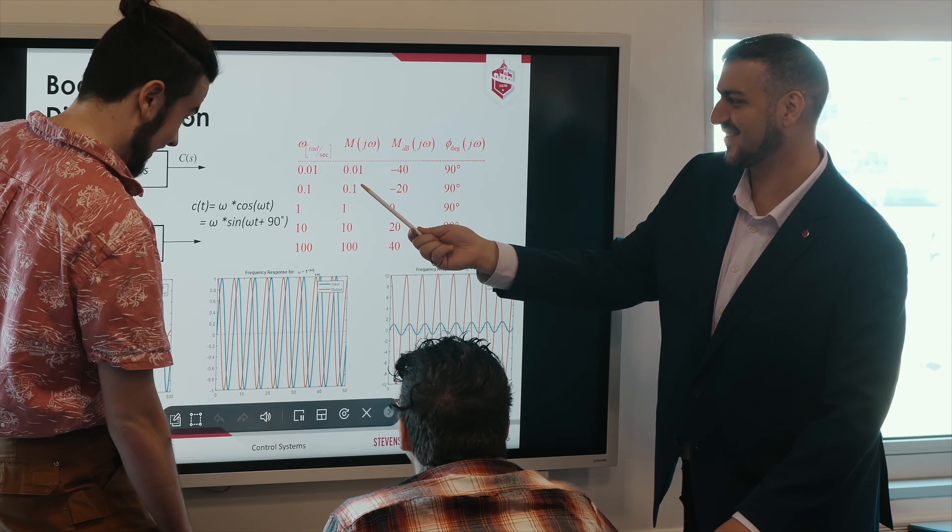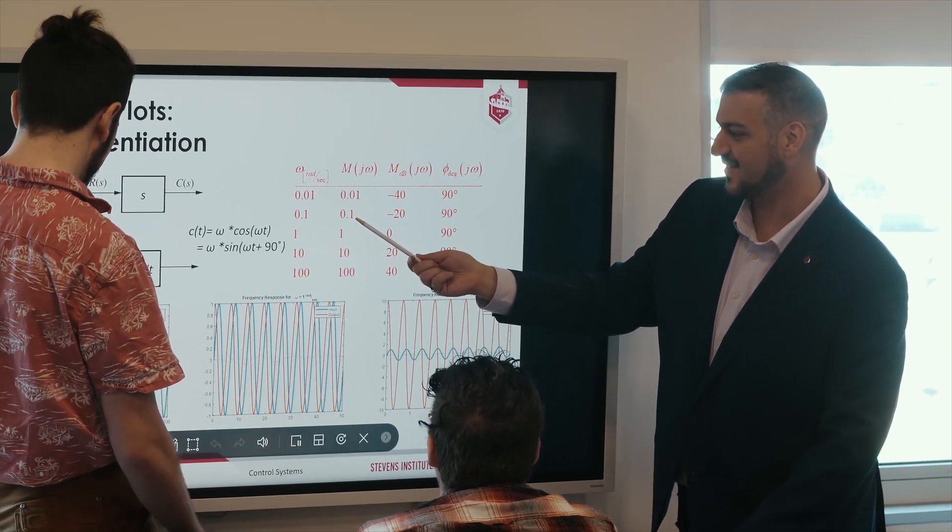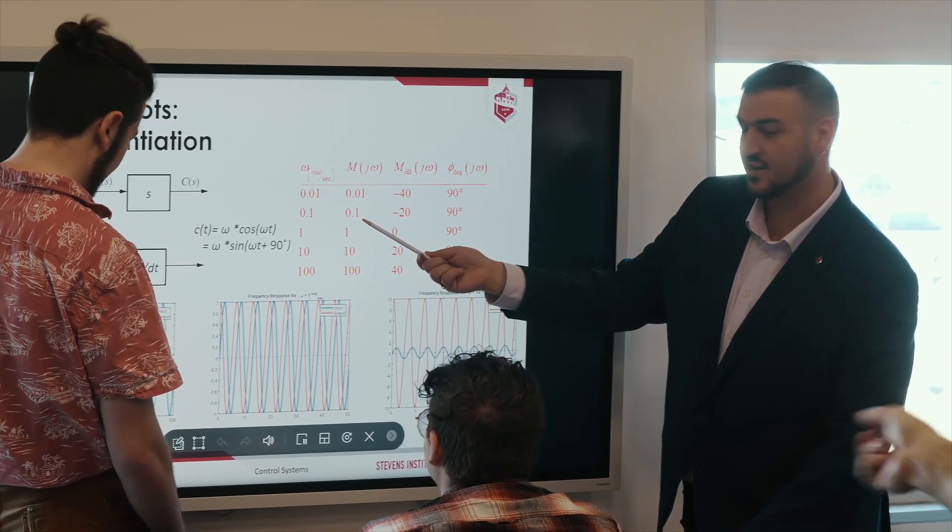I really enjoyed using the Flip 2. It allowed me to be more engaged with the professor during class, it kept things more fresh. Having that kind of difference between before the Flip 2 and now, it's night and day.